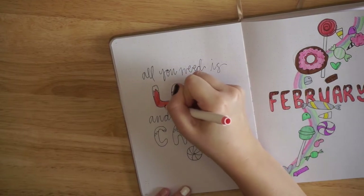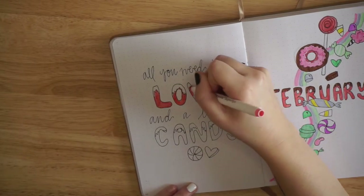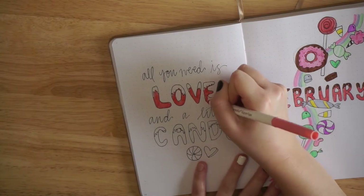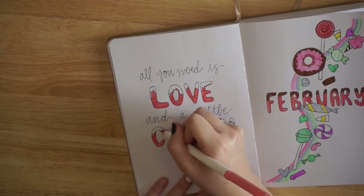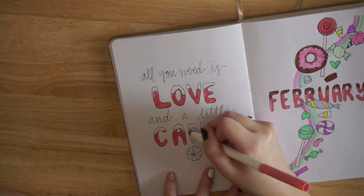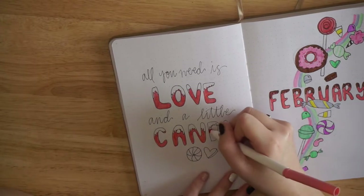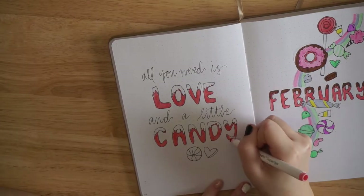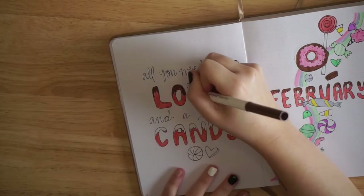Moving on to the left side of the spread, I'm excited to be continuing with my goal of doing more quote pages this year. This one is cute and simple — it gives a little nod to Valentine's Day but also just like everybody loves candy, or maybe not everybody, but I definitely love candy. The quote is: 'All you need is love and a little candy,' and that pretty much finishes up these first two pages.